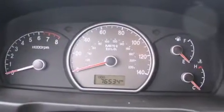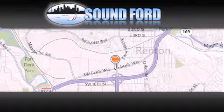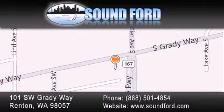Contact us today and schedule your opportunity to see this automobile in person. Sound Ford is located at 101 Southwest Grady Way in Renton. Our goal is to exceed all of your expectations to ensure that you'll return for future visits.